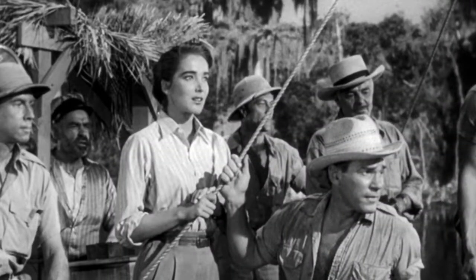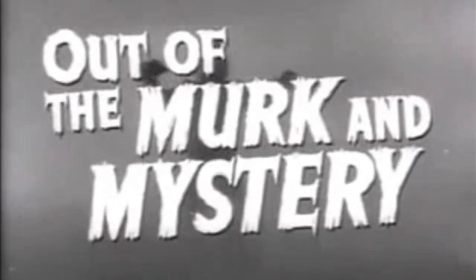So the creature has someone to attack — and that's really all we have as far as characters go. But that doesn't matter because the effects and the design of the creature make it worth watching. The thrills make it a fun monster movie to sit through.